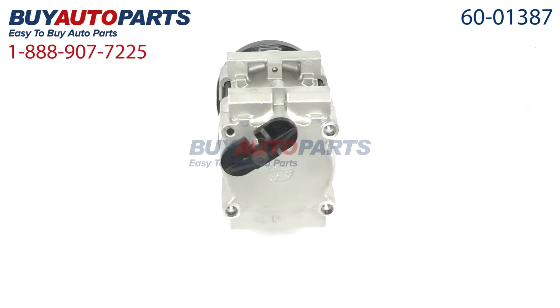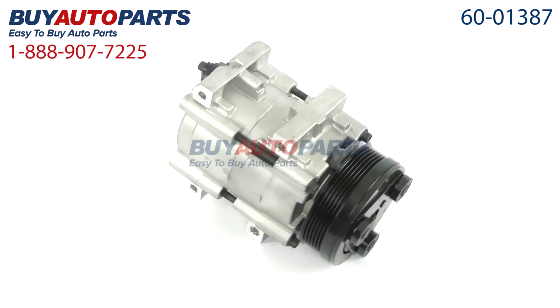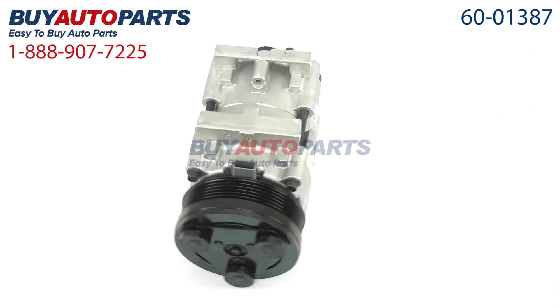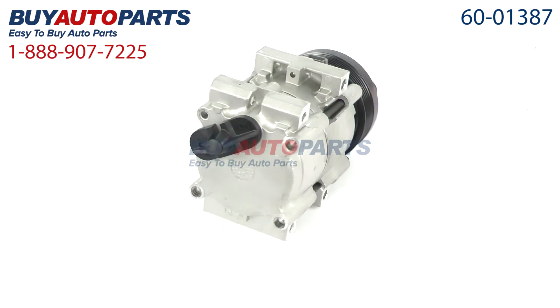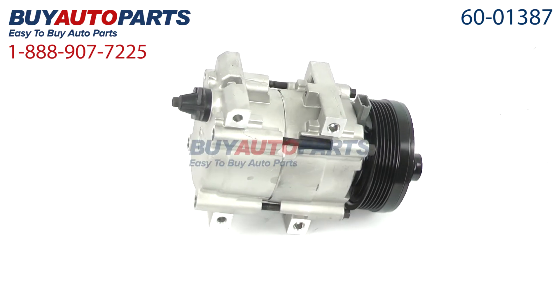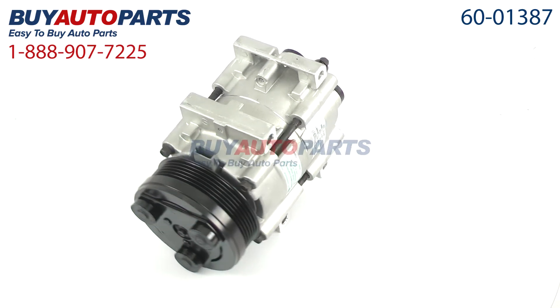Here's a closer look at your AC compressor, which comes with the best-in-industry one-year unlimited mileage warranty when you replace your dryer along with the compressor only from Buy Auto Parts. We encourage you to purchase this compressor as part of a complete AC repair kit, which comes with everything you need to replace an AC compressor the right way the first time.